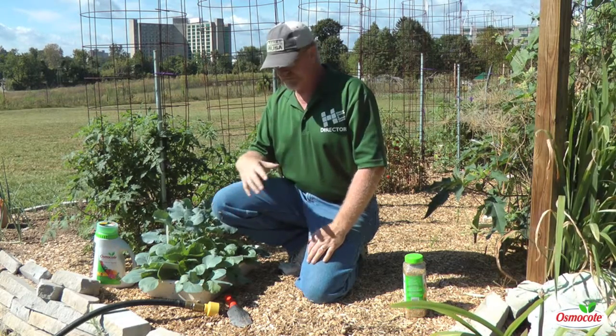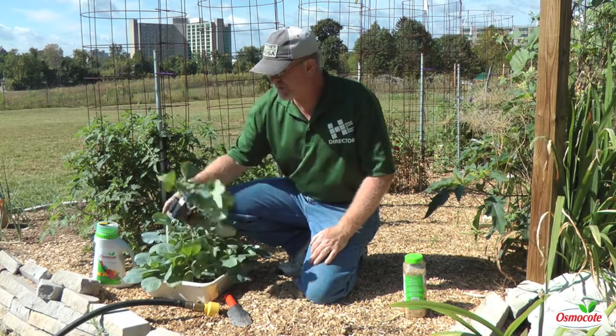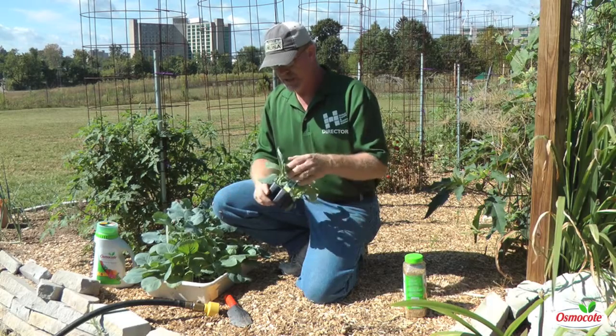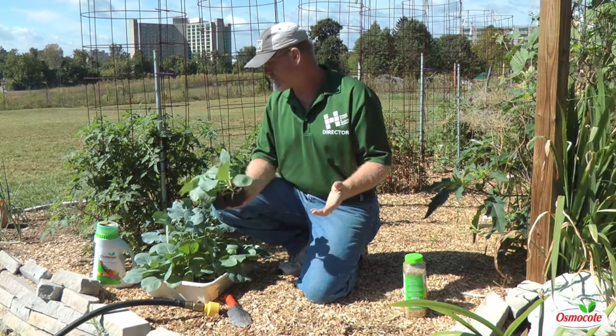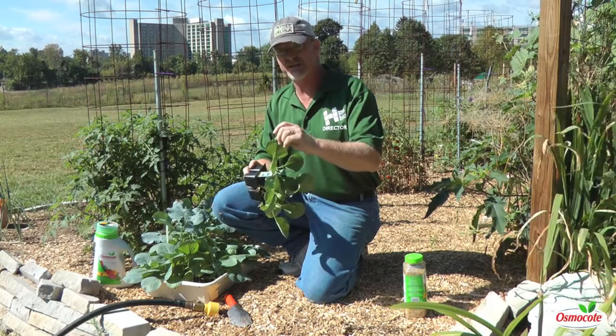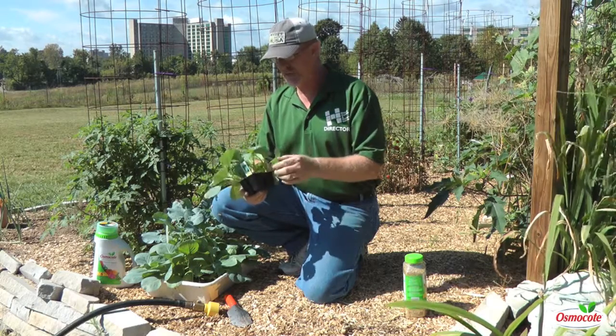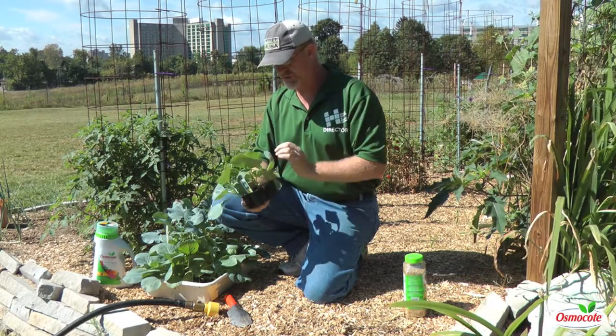Today we're going to talk about planting — you plant them all the same. When you go to the store, you can start them from seed, but I like to buy transplants this time of year. Get your little cabbage or broccoli plants, and check them to make sure some of them will have holes like this — generally from the little white butterflies that lay little green caterpillars that chew holes in your plants.